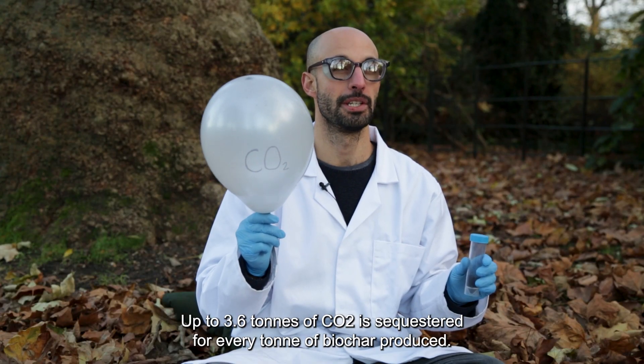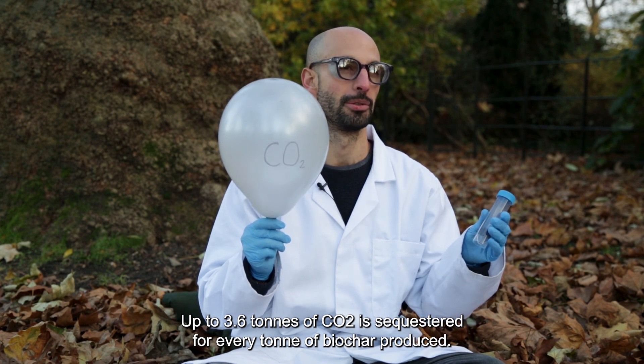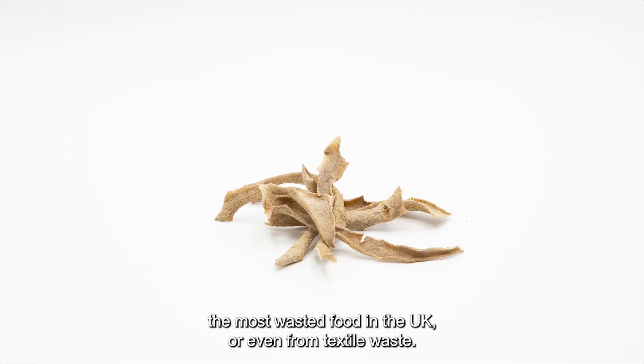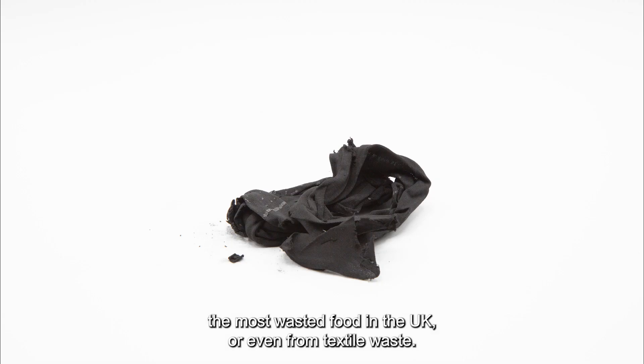Up to 3.6 tons of CO2 is sequestered for every ton of biochar produced. Biochar can be made from things like potatoes, the most wasted food in the UK, or even from textile waste.